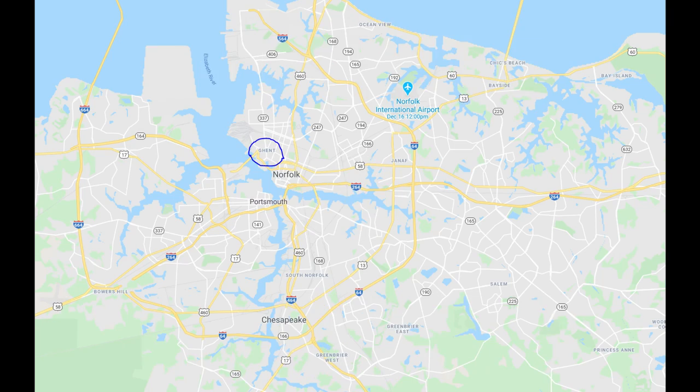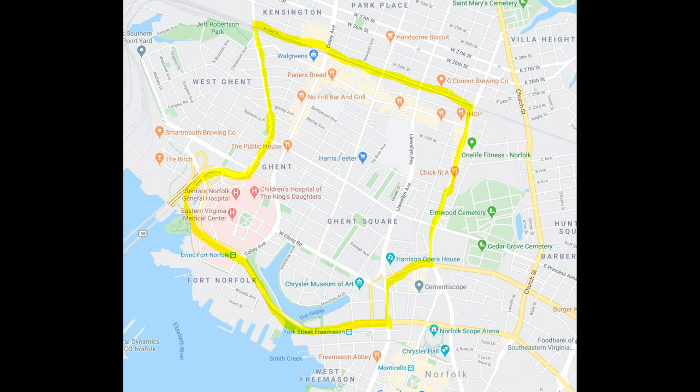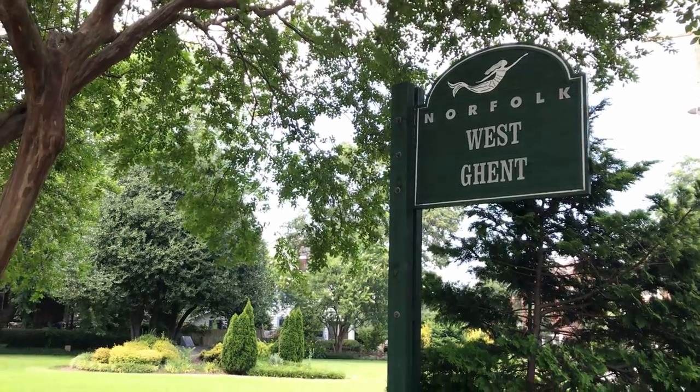Ghent is not that big of an area. Looking at the map, it basically starts at the Llewellyn Avenue area near Granby Street and goes west to Hampton Boulevard. On the south side, downtown Norfolk creates the lower boundary, and railroad tracks just north of 21st Street form the northern border. It's that whole square — not very big, but these streets are loaded with amazing houses. If you go further west on Hampton Boulevard, you get to West Ghent, which is a different area covered in a separate video.